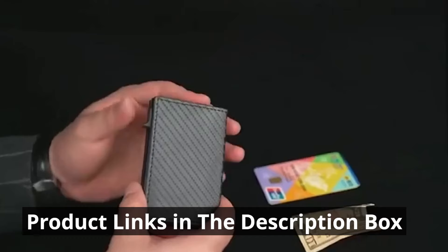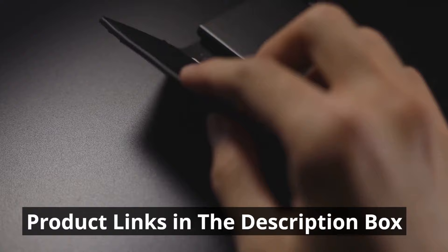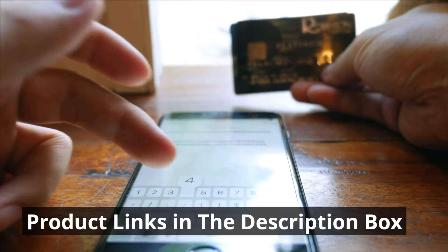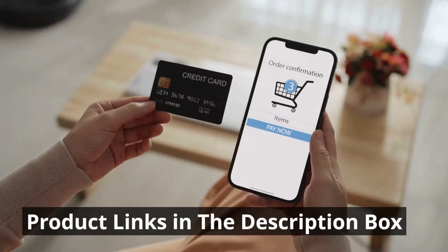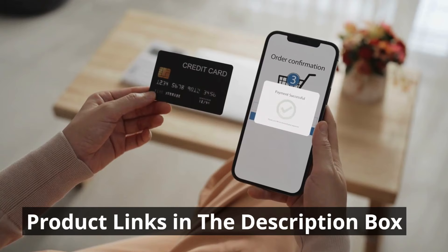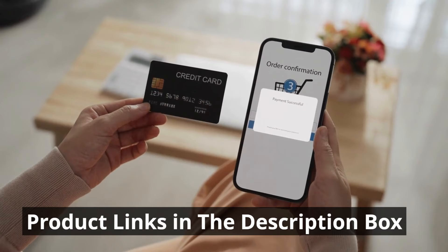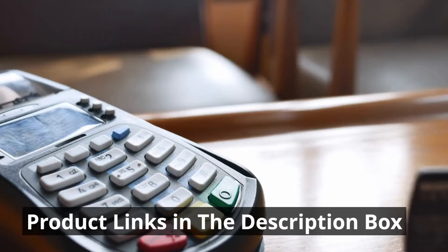As we conclude this exciting exploration, we invite you to elevate your everyday carry game. It's not just about having a wallet — it's about making a statement of style, security, and convenience. Your wallet is more than just a holder of cards and cash; it's an extension of your personality and lifestyle. Whether you're navigating the urban jungle or stepping into the great outdoors, your wallet should be your trusted companion, effortlessly combining form and function. Don't forget to like and subscribe for more exciting product reviews and recommendations.